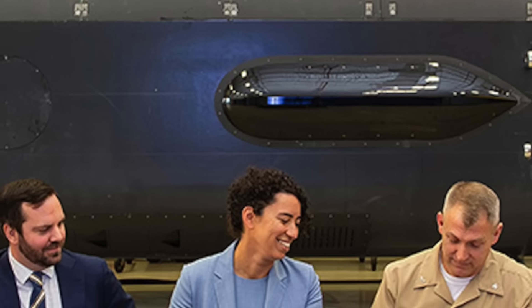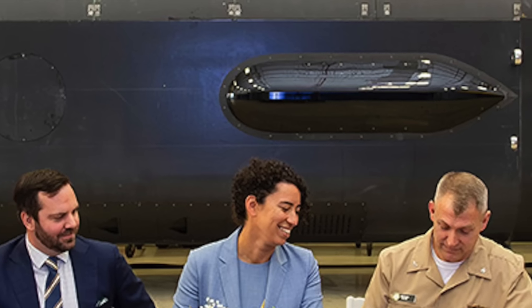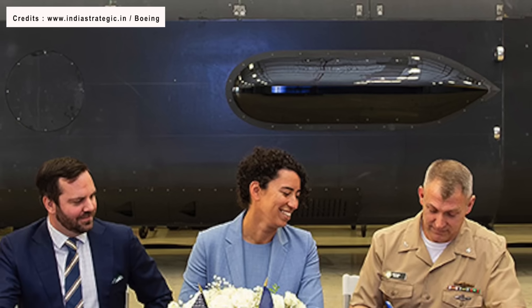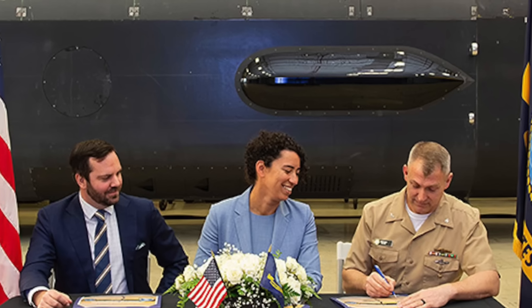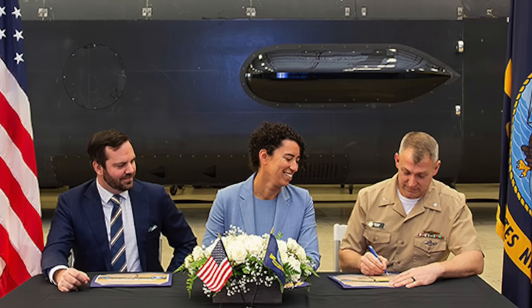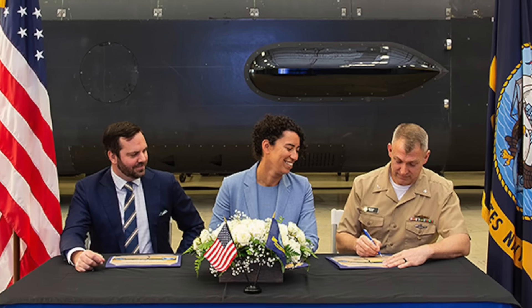Boeing has now delivered the first of its Orca Extra-Large Unmanned Undersea Vehicles to the U.S. Navy. The company stated in a tweet, 'More than a decade of pioneering work went into developing Orca, a new class of autonomous submarine that can perform long-duration critical missions in contested and changing waters.'